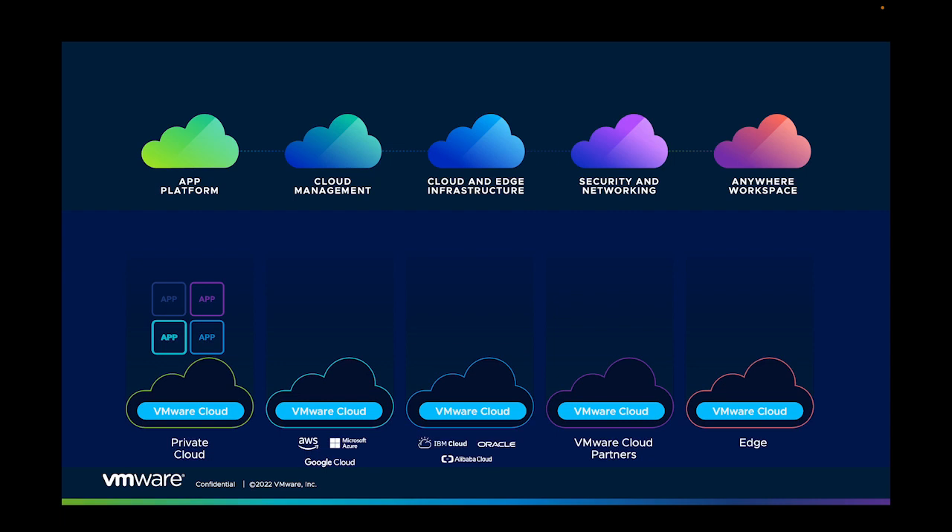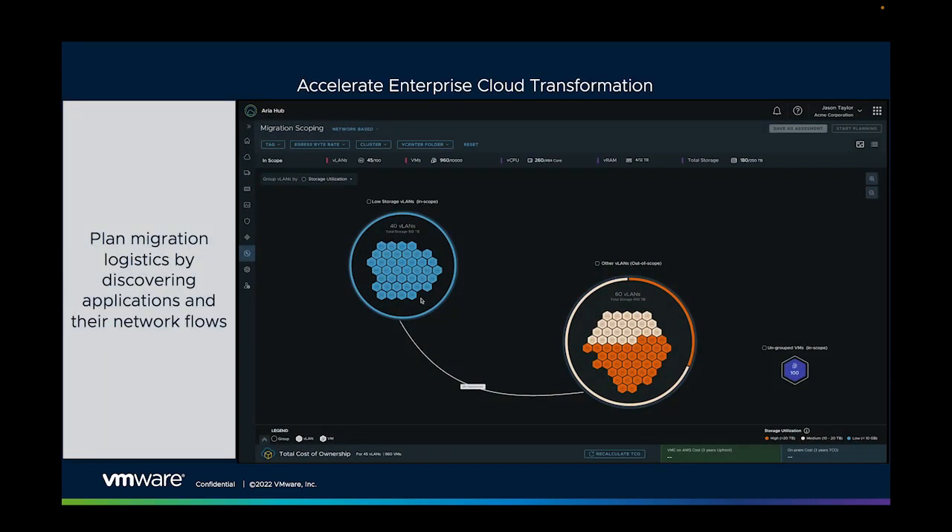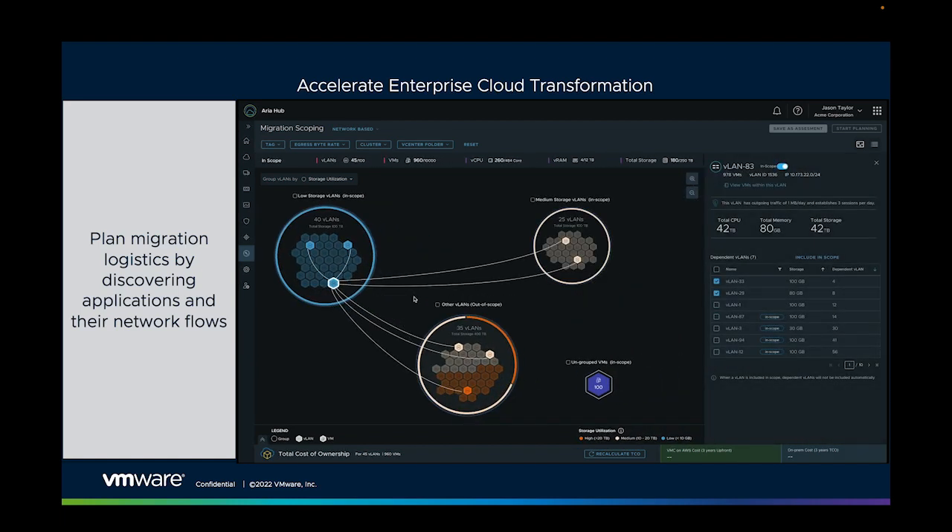How do we get to the cloud fast, whether on-premises, at the edge, or in a hyperscale environment? Well, first we need migration logistics. This is ARIA migration. ARIA is analyzing our target workloads and showing us how our applications and services communicate with other apps and services.